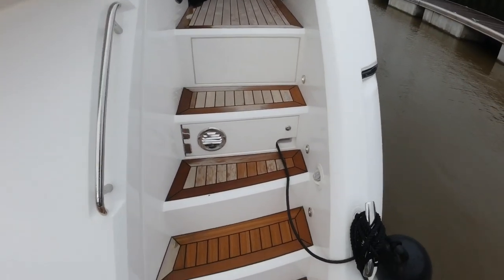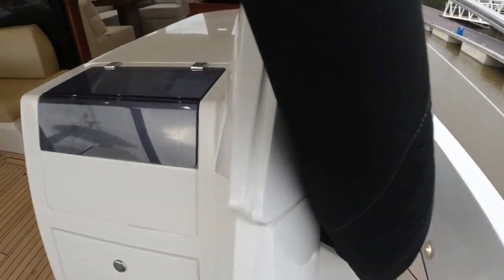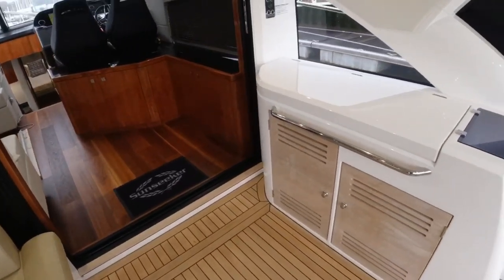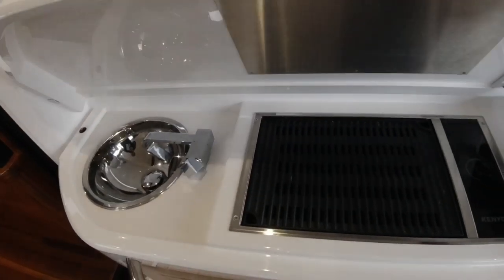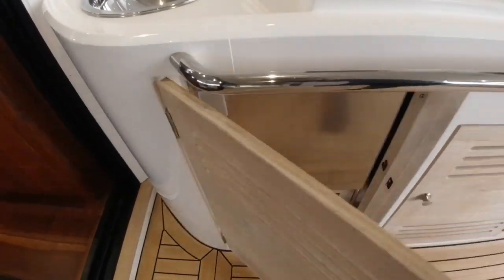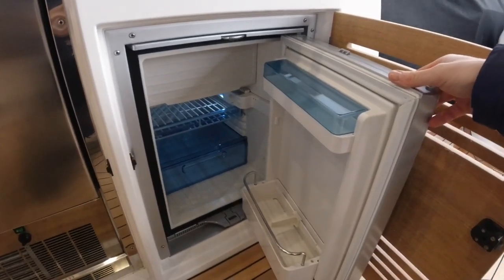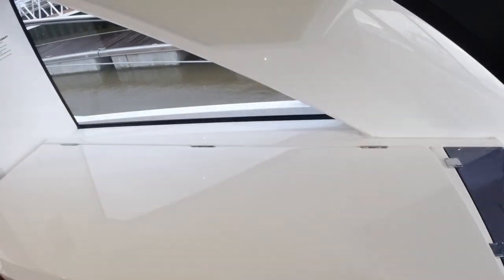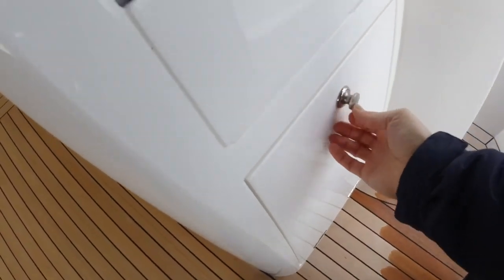Everything shuts with a nice clonk. So going up and heading into the cockpit to see what she offers inside. Starting here on the starboard side, it's a full wet bar. Lifting the lid we've got the Kenyon electric griddle, stainless sink, and then down below there's an ice maker and a little drinks fridge. At the aft end there's a little bin, so it's well thought out and very usable.